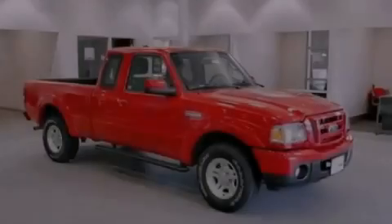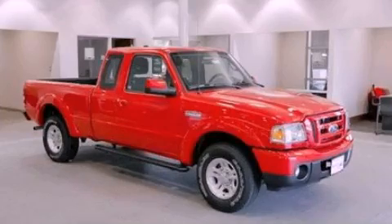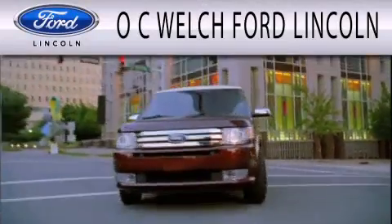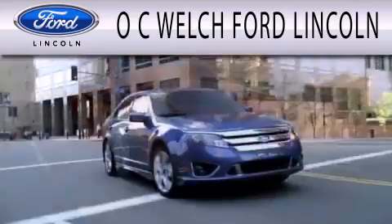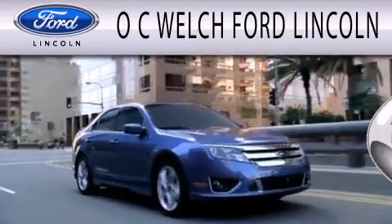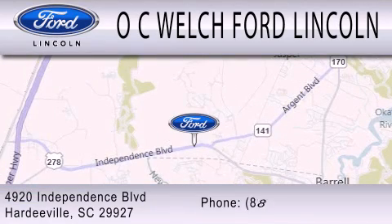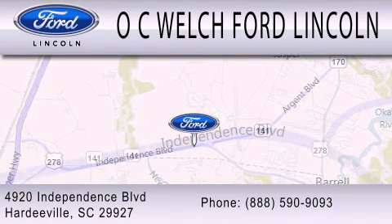Call or visit us right now and arrange your test drive today. OC Welch Ford Lincoln is dedicated to doing everything possible to ensure that the experience you have selecting your next vehicle is as pleasant as possible. We are located at 4920 Independence Blvd in Hardyville.